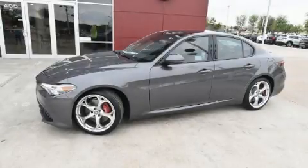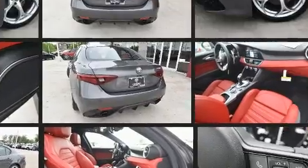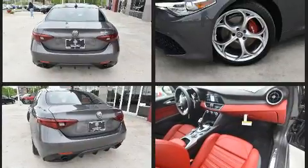You can expect a lot from the 2021 Alfa Romeo Giulia. This four-door, five-passenger sedan is waiting for you to take home. It features an automatic transmission, rear-wheel drive, and the two-liter four-cylinder engine.